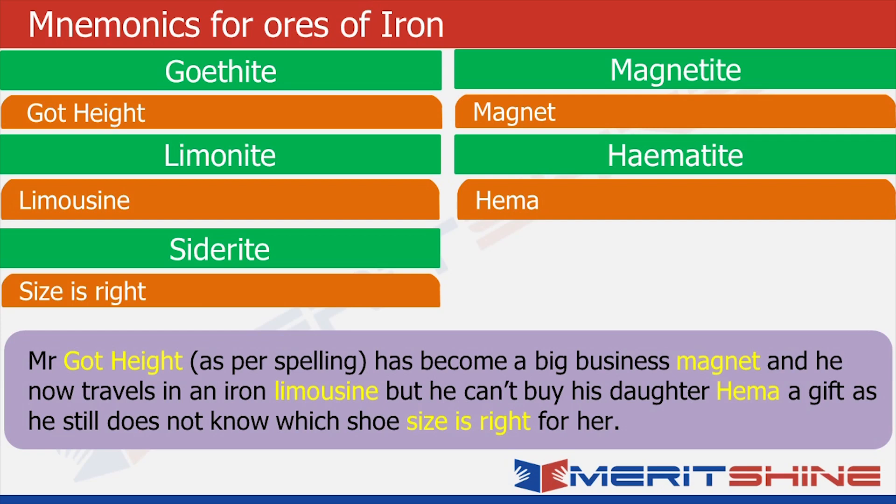So that is the story. Close your eyes and imagine a very tall person named Mr. Goethite — he got his name because he was very tall. Mr. Goethite has become a business magnet. He is very rich. He travels in an iron limousine and he has a daughter named Hema for whom he cannot even buy a gift. She's really annoyed and angry that her dad is rich but can't even buy her a shoe — and why he is not able to buy her a shoe is that he does not know his daughter's shoe size. So he does not know what size is right for her.